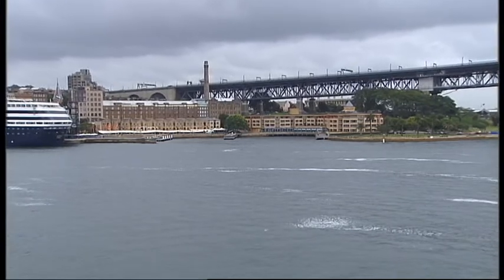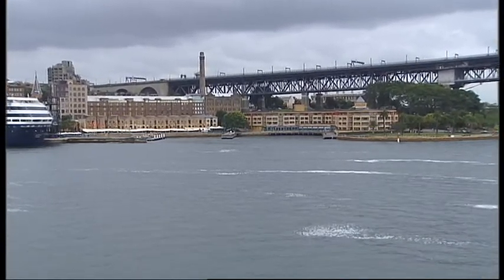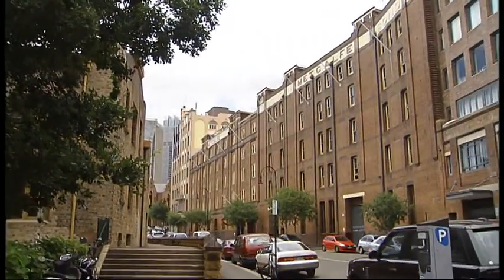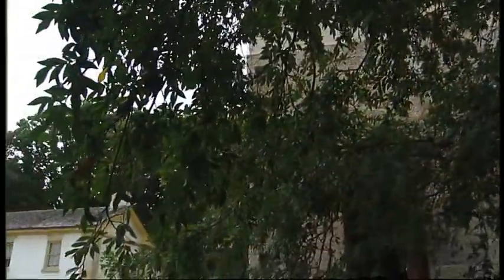The Rocks was the first permanent settlement on the shores of Sydney Harbour. In those days it was little more than a few huts built of unseasoned timber or mud.